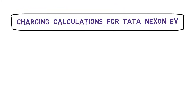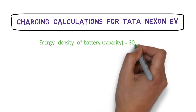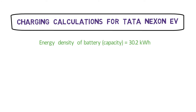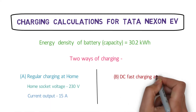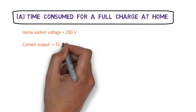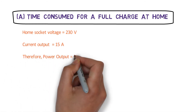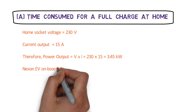Let's see the calculations for the Nexon EV. The Nexon EV has a battery capacity of 30.2 kWh. There are two ways of charging it: you can charge it at home using a normal 230V and 15A 3-pin socket, or you can charge it at any public DC fast charging station. So let's see how much time it will consume if you charge your EV at home. Your home socket voltage is about 230V and the current output is about 15A, so the power output is V × I = 230 × 15 = 3.45 kW.